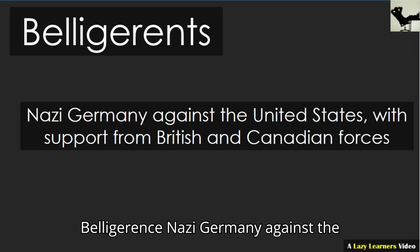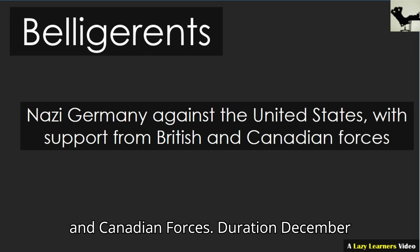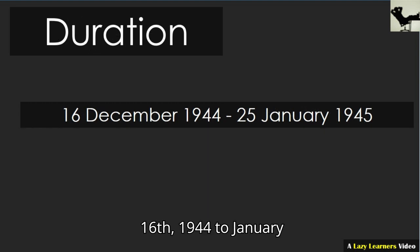Belligerents: Nazi Germany against the United States, with support from British and Canadian forces. Duration: December 16, 1944, to January 25, 1945.